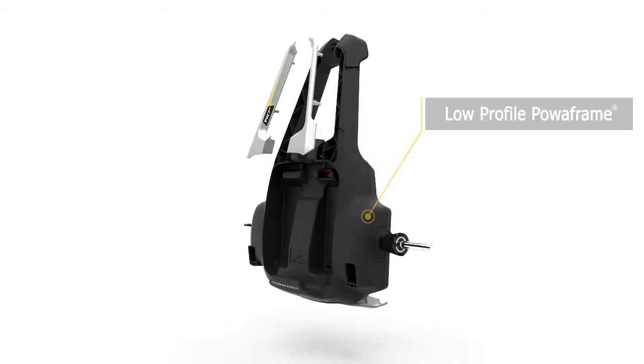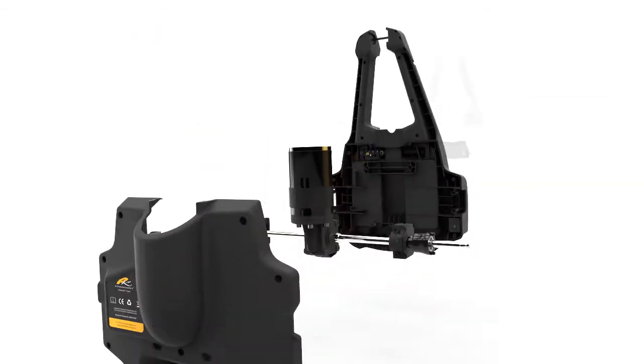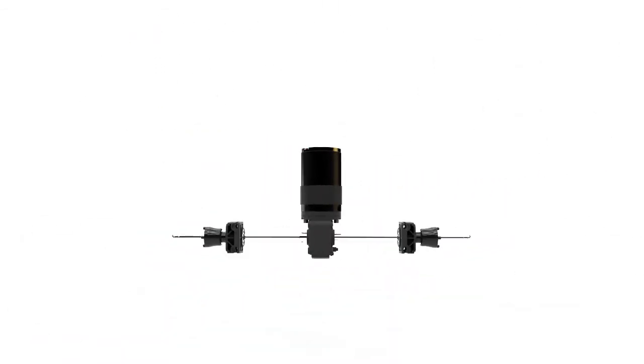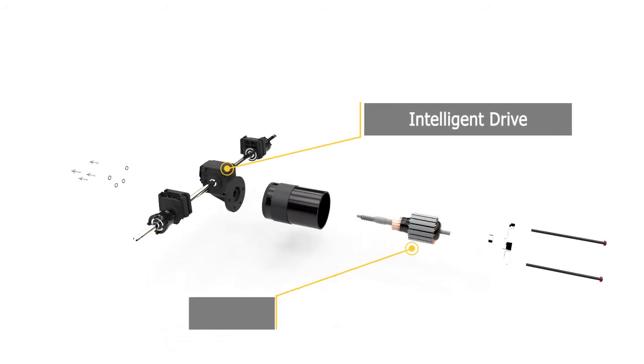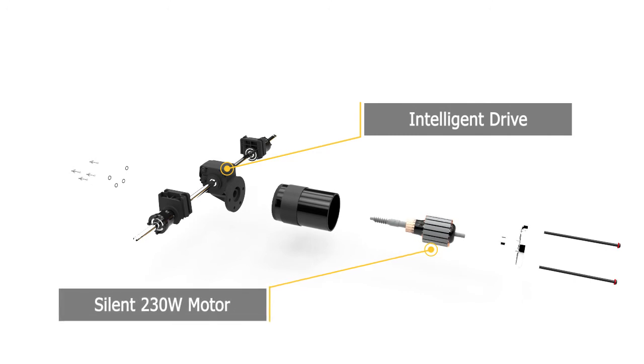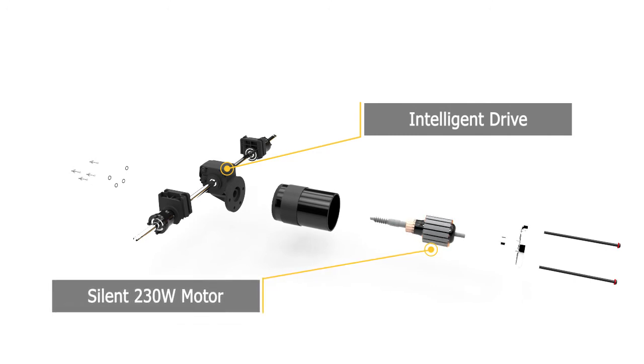All PowerCaddy electric trolleys have been awarded the prestigious Quiet Mark by the Noise Abatement Society and deliver up to 20% more efficiency. This unique state-of-the-art drive system ensures your battery discharges less during each round of golf.